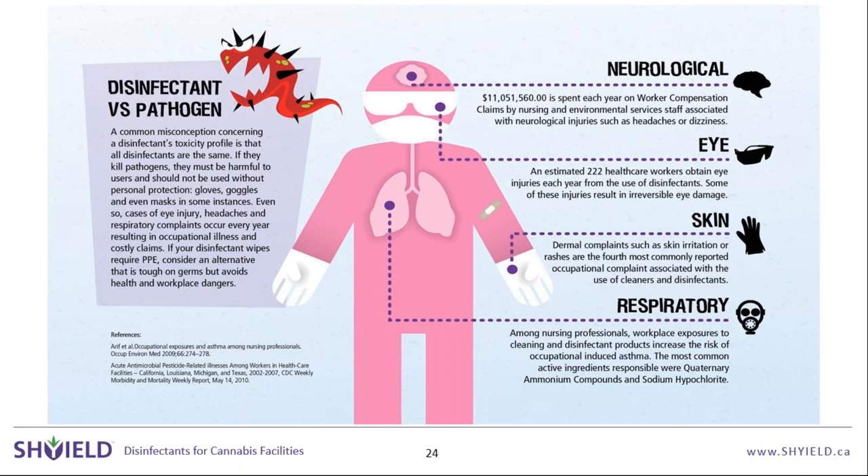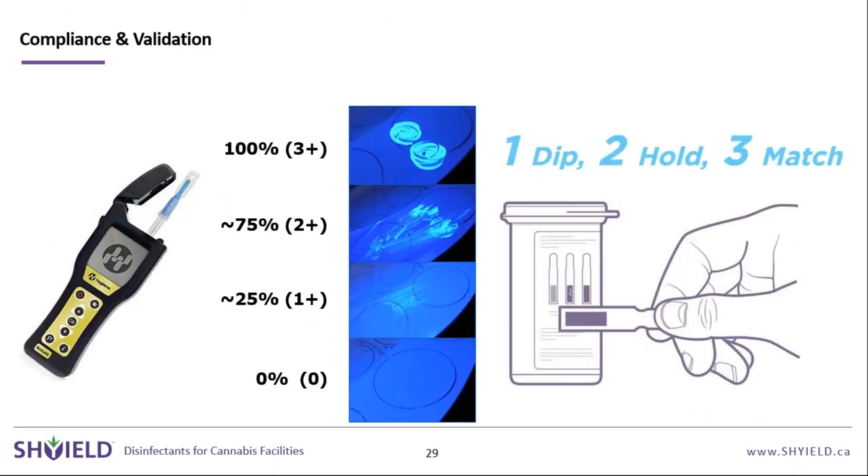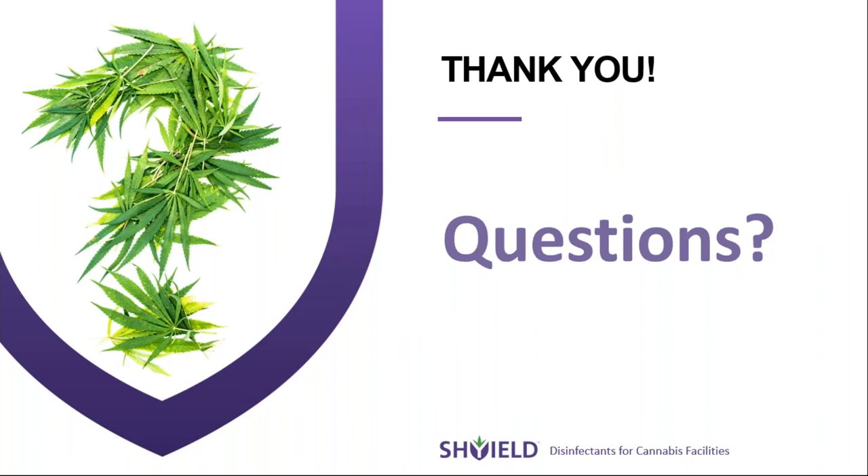Thanks so much, Troy. Let's move on to the Q&A. Please continue submitting questions via the question box. One of the first questions: what are common mistakes you see in facilities that are a relatively easy fix? The number one would be using one mop or bucket throughout the entire facility. If one of four grow rooms has a contamination like powdery mildew, using that same mop in all rooms will spread it. Having designated equipment for each room or area goes a long way toward stopping an outbreak before it spreads.